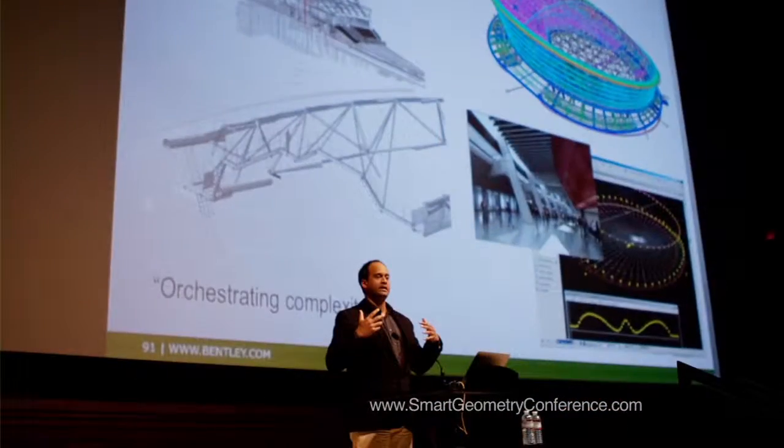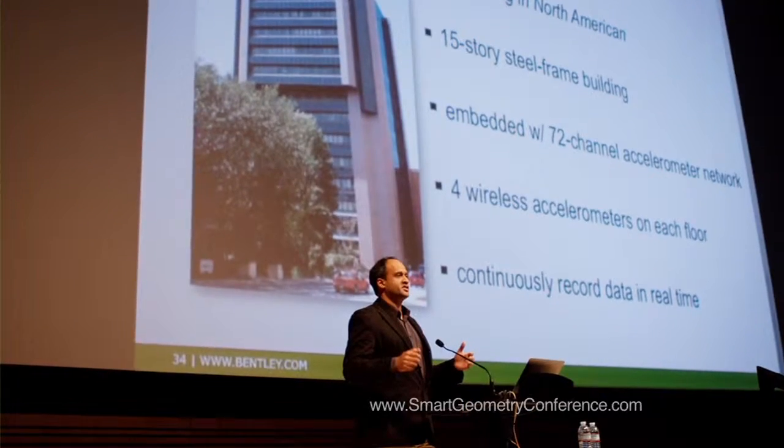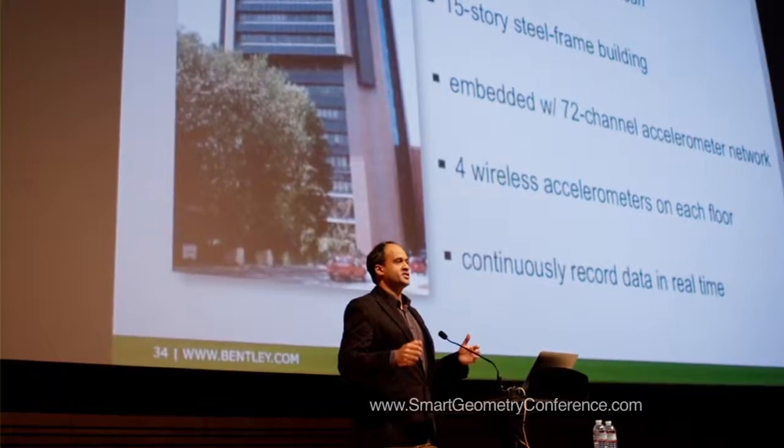Bentley is known for its depth and breadth of technologies. We're in practically every aspect of infrastructure, and smart geometry to me is a juxtaposition of new emerging technologies and what's pragmatic in the real world. My job is to try to help people get there a lot faster by using our tools in a different way.